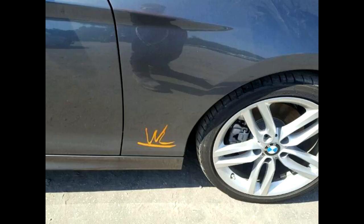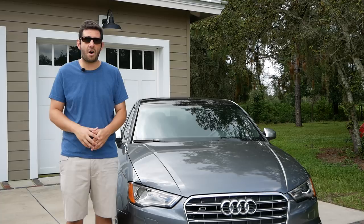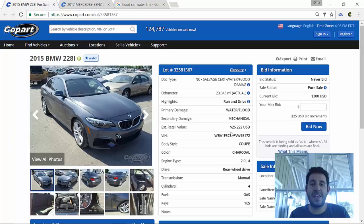Looking at the lot details, the first thing is that it's a salvage certificate for water or flood damage, and it has 23,000 miles — actual. It's a run and drive, which is important. For the damages, the primary damage is water or flood, and the secondary damage is mechanical. Let's keep that in mind — it's got mechanical damage, which could mean absolutely anything. And while it does say it runs and drives, that doesn't mean you can drive it from the North Carolina Copart all the way to your home in California. It simply means the car moved a little bit under its own power, possibly last month or last week depending on when they got it in.